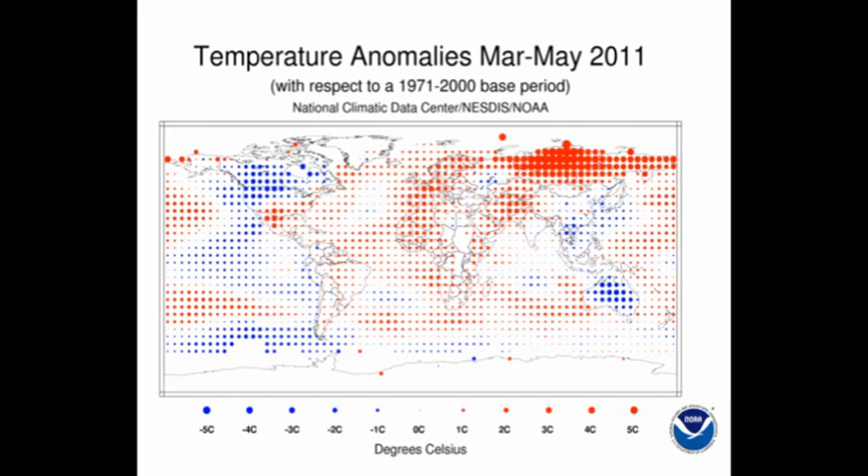This is measured with respect to an average not of the 20th century, but the last 30 years of the 20th century, 1971 to 2000. But that period contains a substantial amount of global warming. So to see how this would compare with the 20th century average, we would have to imagine all the red dots being one size larger and all the blue dots one size smaller. Even so, it is clear that the plot is dominated by red.